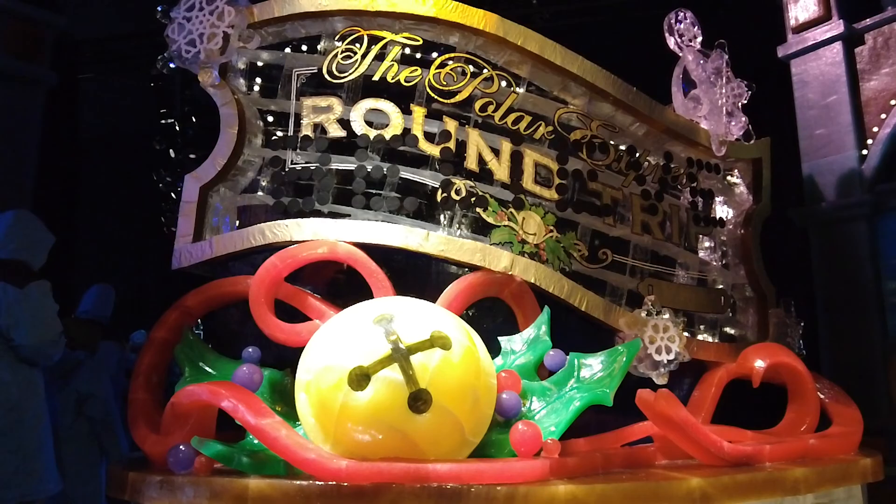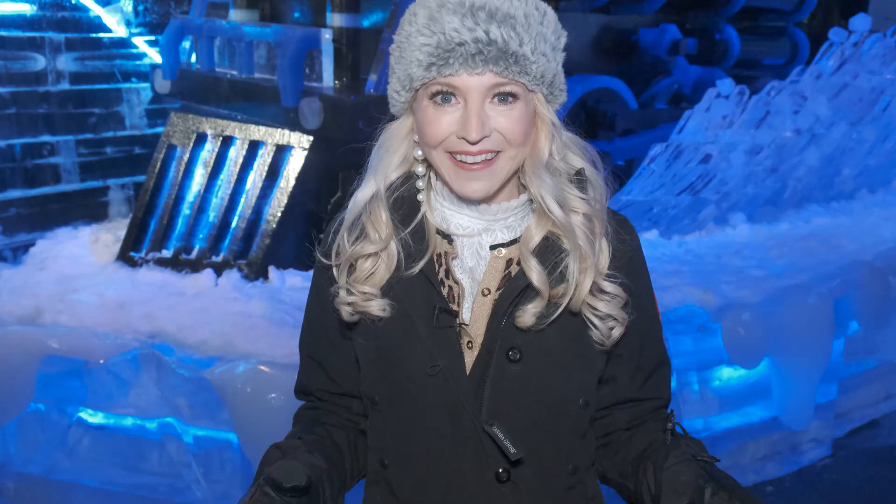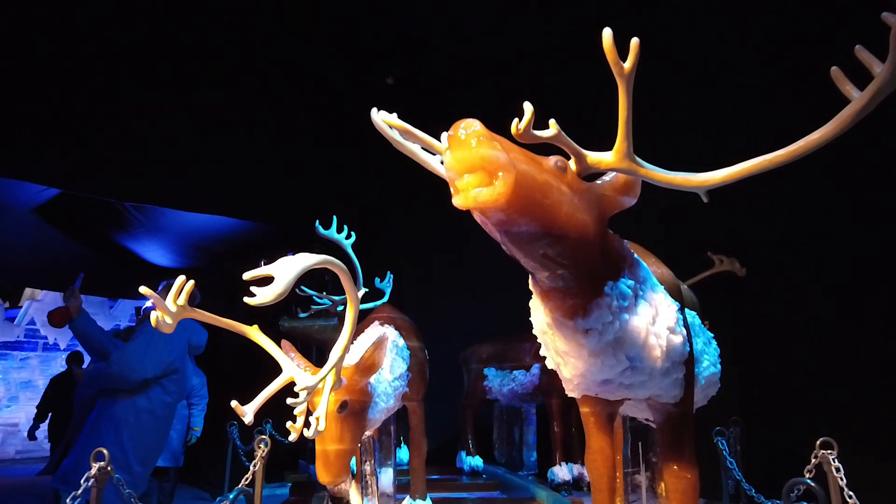Here we are inside the ICE attraction. It's 17,000 square feet and two million pounds of ice, hand carved by artisans who travel from across the globe — all the way from Harbin, China — and spend six weeks carving this attraction. This year's brand new theme is the Polar Express, and we can't wait for people to experience it.